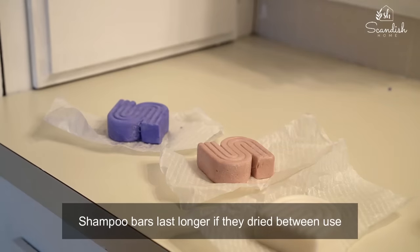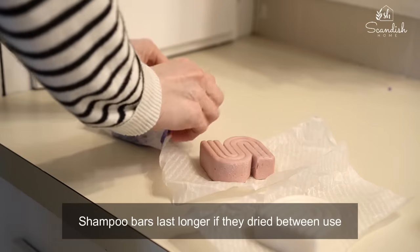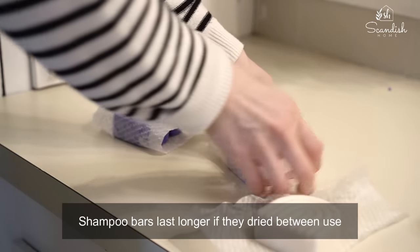The best time to clean the floor is in the morning, because that's when the dust has settled — during the day we stir it up with our feet.